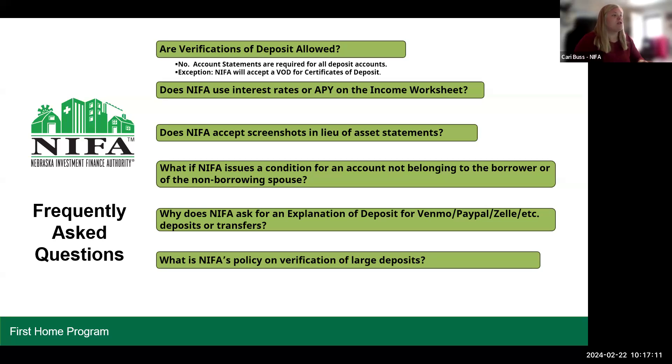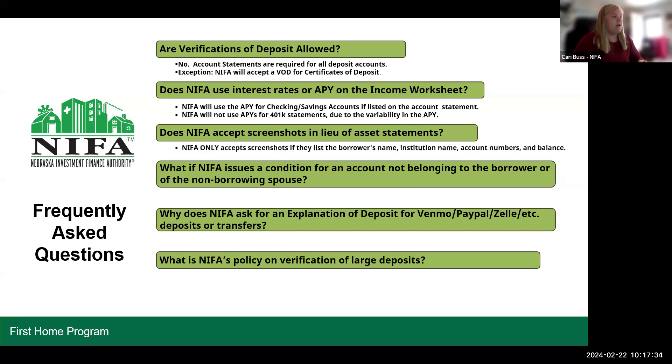Does NYFA use interest rates or APY on the income worksheet? NYFA will use the APY for checking and savings accounts if it's listed on the account statement. NYFA will not use APYs for 401k statements due to the variability in the APY. Does NYFA accept screenshots in lieu of asset statements? NYFA only accepts screenshots if they list the borrower's name, institution name, account numbers, and balance — some online-only institutions make it difficult to get statements, so we will accept screenshots in those cases.